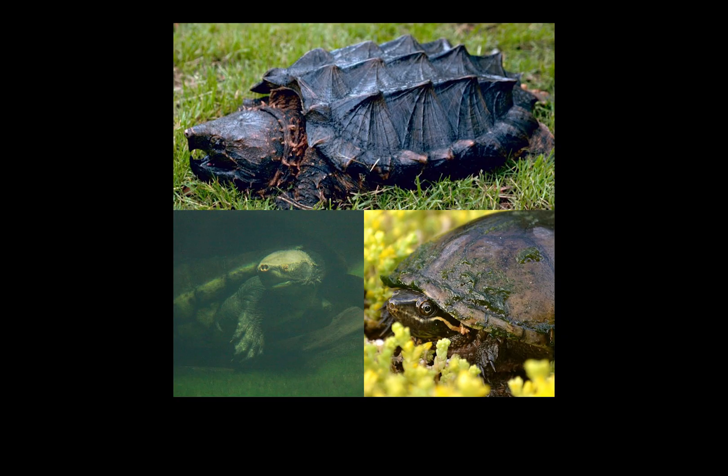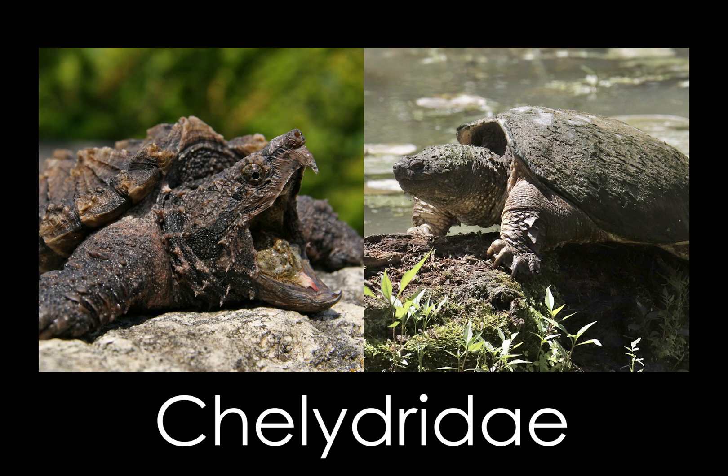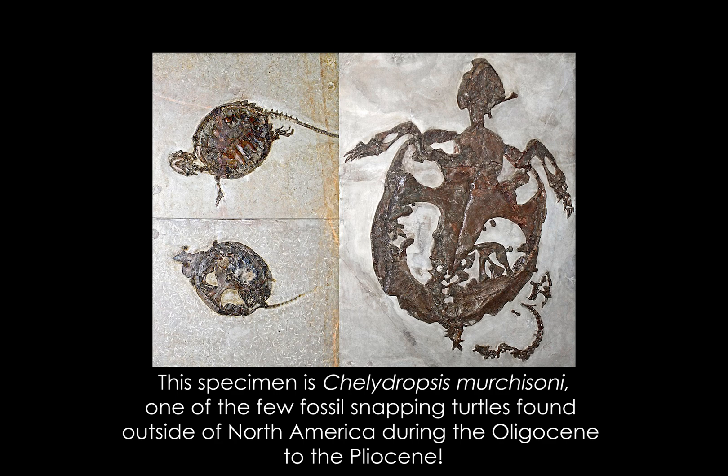Alligator snapping turtles fall under the superfamily Chelydroidea in the family Chelydridae, along with the other species of snapping turtles. This family first appeared at the end of the late Cretaceous around 70 million years ago, with their evolutionary history focused in the Americas, but with some fossilized species being found in Eurasia.